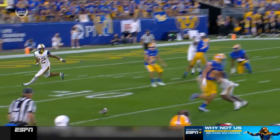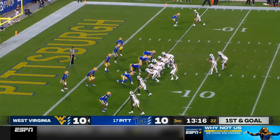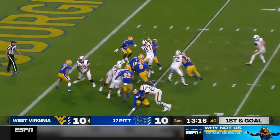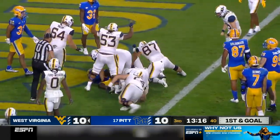Yeah, look — you just got to say, this is on the punter, he's just got to get that ball out. First and goal. JT Daniels has the ball inside the five. The give to C.J. Donaldson, the big freshman trying to muscle his way into the end zone.